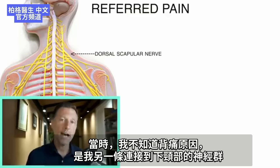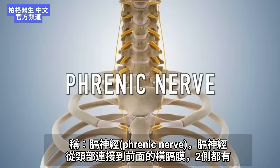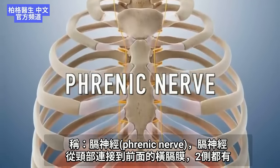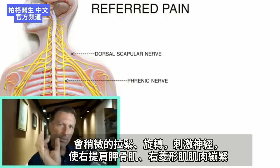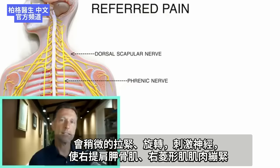What I didn't know at the time was there's another connection to those group of nerves in the lower part of the neck called the phrenic nerve. The phrenic nerve goes from your neck all the way down to the diaphragm on both sides. And when it connects to the neck, it connects to several nerves. So if there's a problem in the diaphragm area, that can send signals back up to your neck, cause a little tension, a little bit of rotation, irritation to the nerve, and keep you with tightness in those two muscles on the right side.